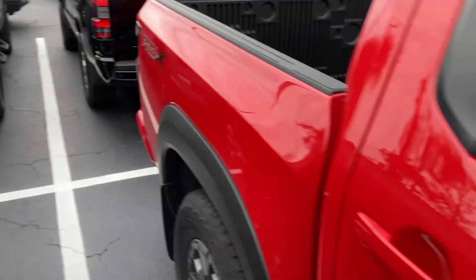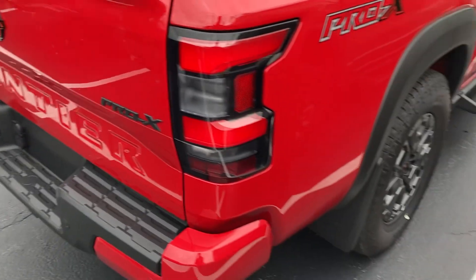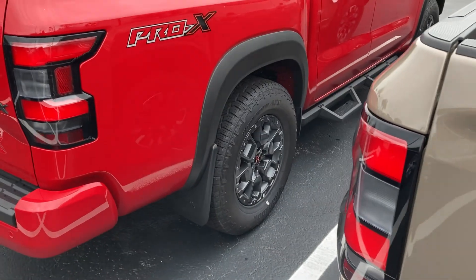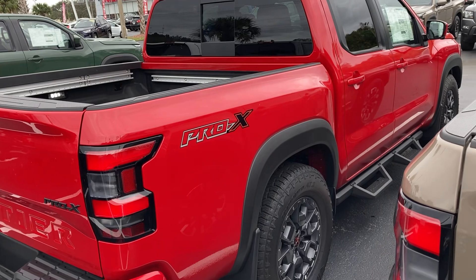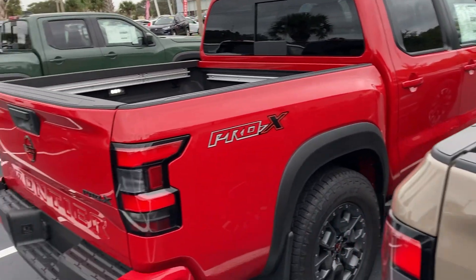Alright everyone, I hope you enjoyed this walkthrough of the 2024 Nissan Frontier Pro-4X. We have one in stock at this dealership — come check it out. I drove one of these: plenty of power, very roomy and comfortable. Please subscribe to my channel, leave your comments below, and I'll see you in the next video.